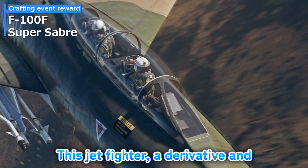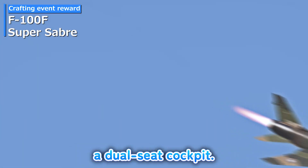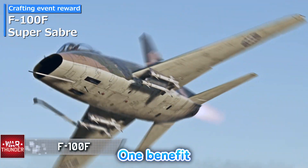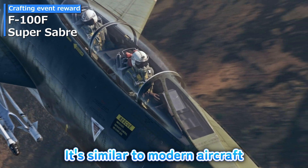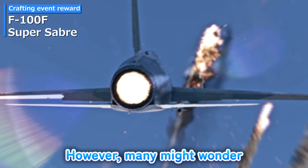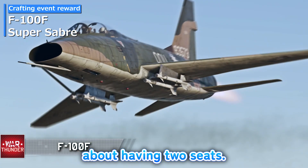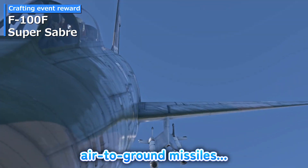The F-100F Super Sabre — this jet fighter, a derivative and improved version of the Super Sabre, features a dual-seat cockpit. One benefit is that if one pilot faints, the other can still take control. It's similar to modern aircraft with a captain and co-pilot. However, many might wonder what's the big deal about having two seats. Additionally, it can carry AGM-12 VWP short-range air-to-ground missiles.